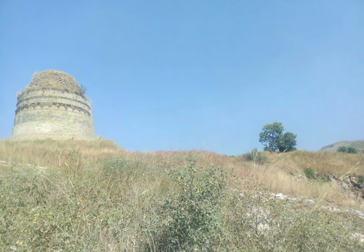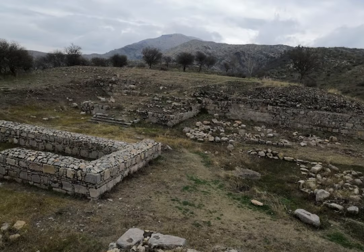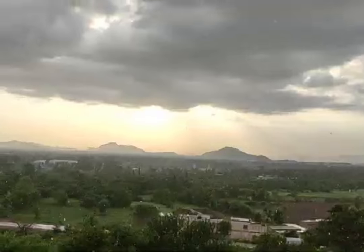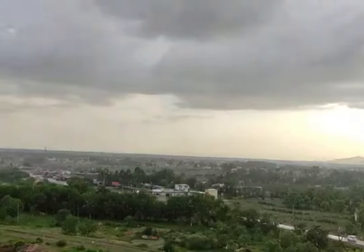One of the most remarkable features of the Bhallar Stupa is the elaborate carvings that adorn its base. These carvings depict a variety of Buddhist themes, including scenes from the life of the Buddha, images of Bodhisattvas and other deities, and intricate patterns and designs. The carvings are executed in a high-relief style, with deep grooves and sharp edges that create a dramatic sense of depth and dimensionality.